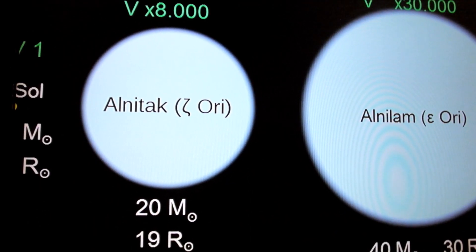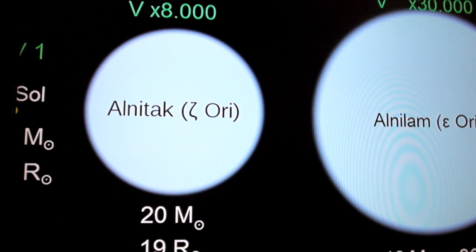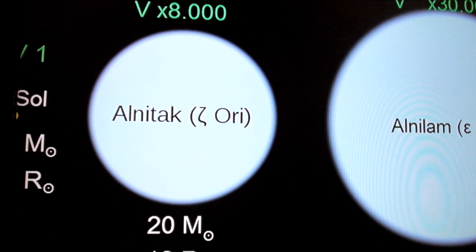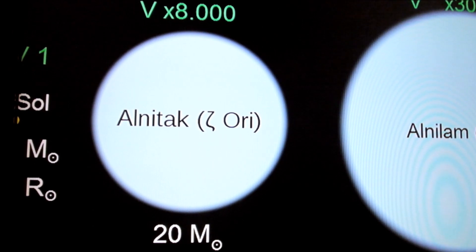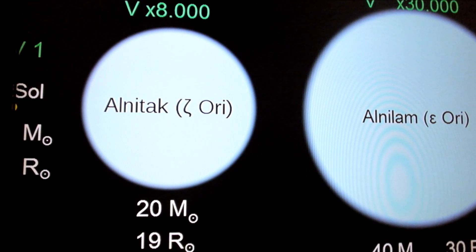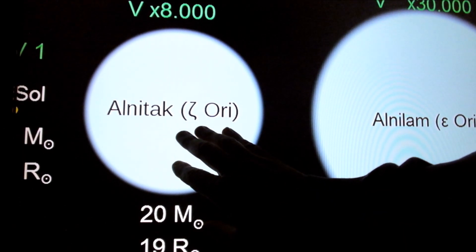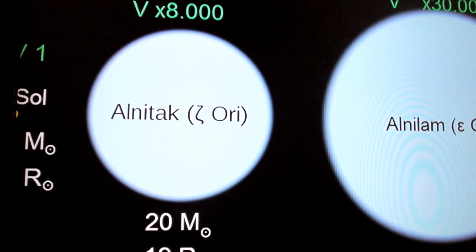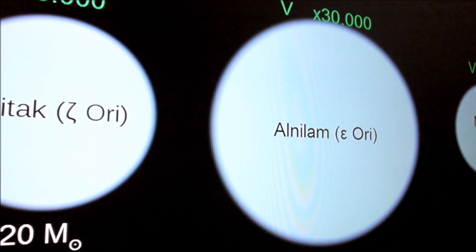This is Alnitak, part of Orion's Belt — Zeta Orionis, the triple star system, 736 light years away from Earth. This is Alnitak A, because it's a trinary star system consisting of three stars — a blue supergiant of spectral and luminosity type O9, 26 times bigger than the sun. Alnilam is 375,000 times brighter than the sun.